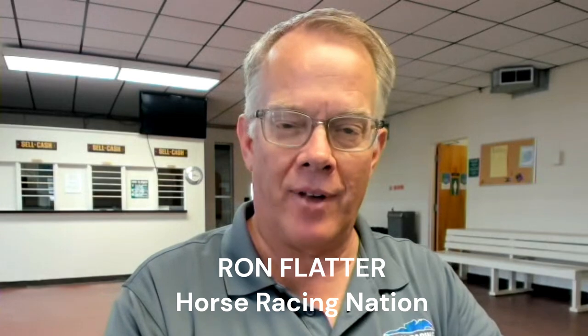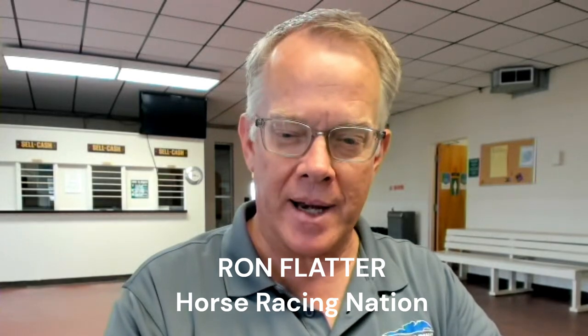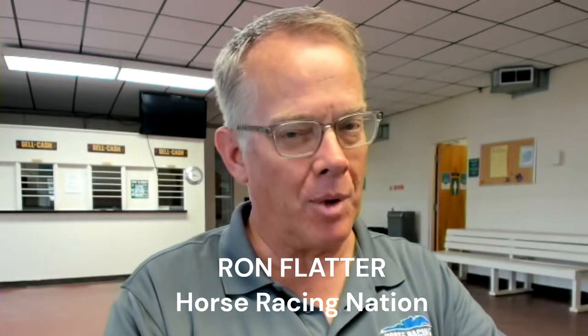We come to you today from the backside in the rec room here at Churchill Downs, and this episode of the Ron Flatter Racing Pod at Horse Racing Nation is a little different from all the others. It's not just on podcast platforms, it's also on YouTube. That means this is going to be a show-and-tell, and it's to talk about new technology.